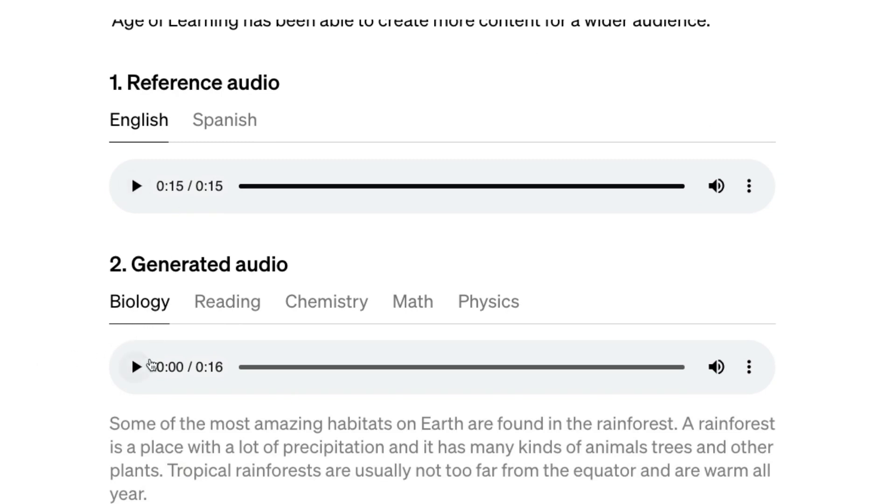Here is the audio that it generated: 'Some of the most amazing habitats on Earth are found in the rainforest. A rainforest is a place with a lot of precipitation, and it has many kinds of animals, trees, and other plants. Tropical rainforests are usually not too far from the equator and are warm all year.' I think it's extremely hard to say whether this is computer-generated audio or not. For me, it's really indistinguishable.